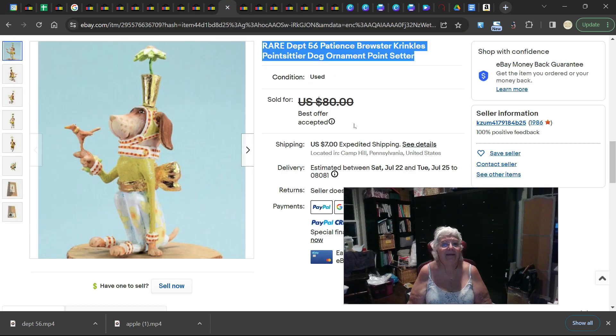And as is this — this is a rare Department 56 Patience Brewster Crinkles dog ornament. It's a pointer/setter. It's got the dog, angel wings, and a little bird on it. It was listed for $80 and they accepted a best offer of $68.